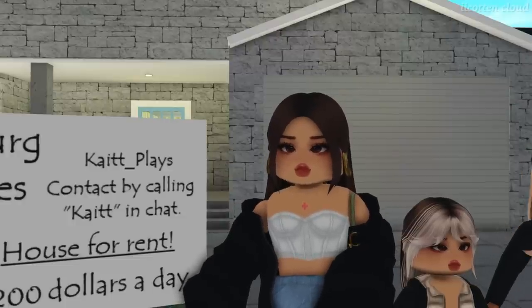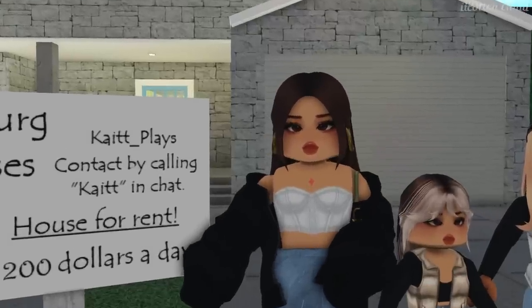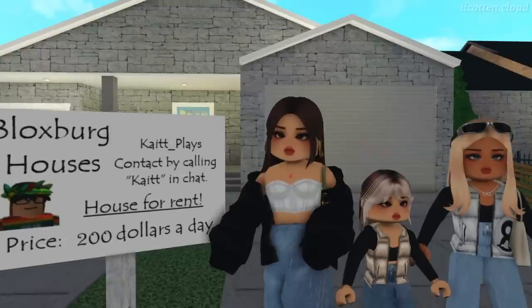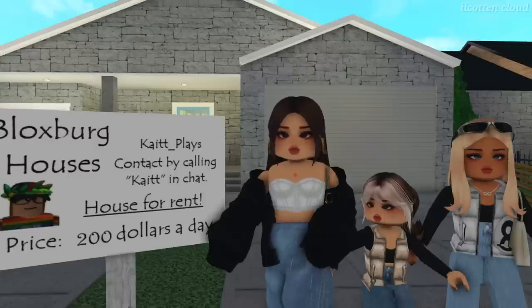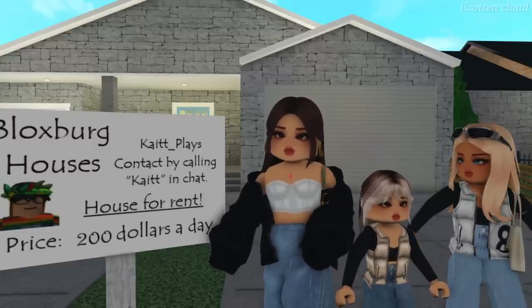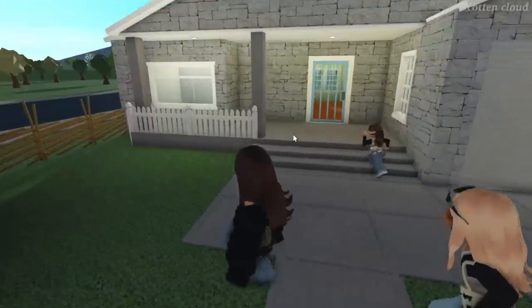We just finished eating — the burgers were delicious! We got a call from Kathy that the third house is ready. The house is currently for rent at $200 a day, and Kathy's asking price to sell it is $950,000 — that's $150,000 over London's budget. If we like it, we'll try to negotiate buying it instead of renting. Let's go check it out.